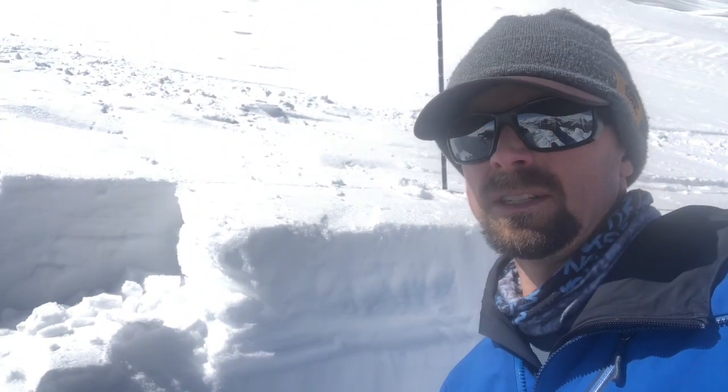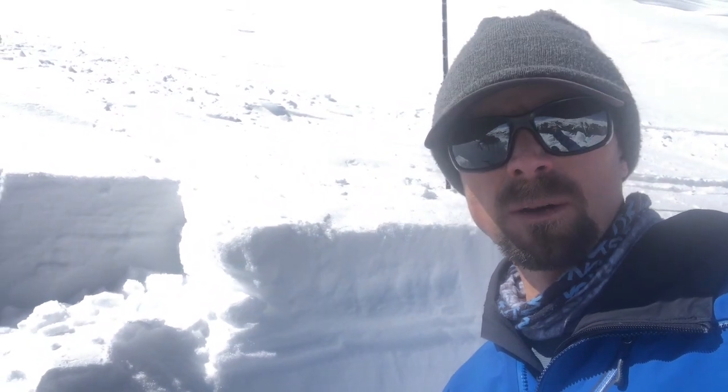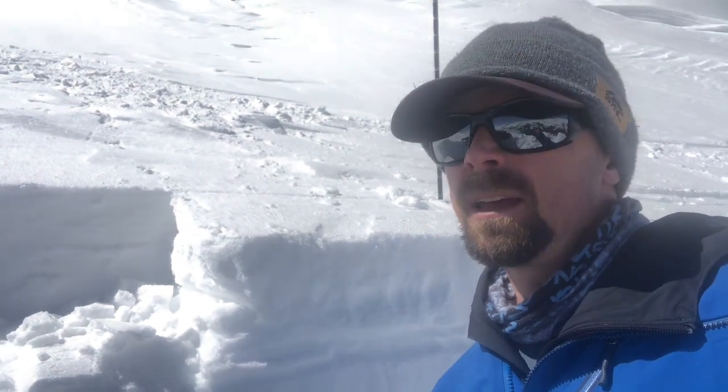Looking around the terrain today, I see a bunch of recently wind-drifted slopes — big smooth drifts. These are features I would definitely steer clear of. Big rocky terrain, anything with a lot of trigger points — these are all likely places you're going to trigger, or potentially trigger, a big avalanche and do yourself some serious harm. So for the time being, keep it mellow, keep it safe, and enjoy the good spring weather.